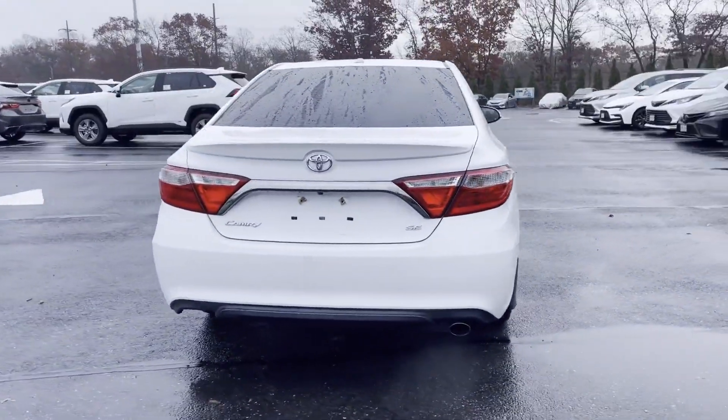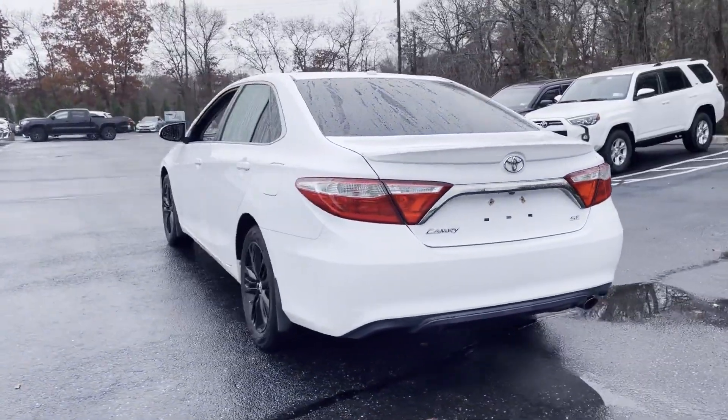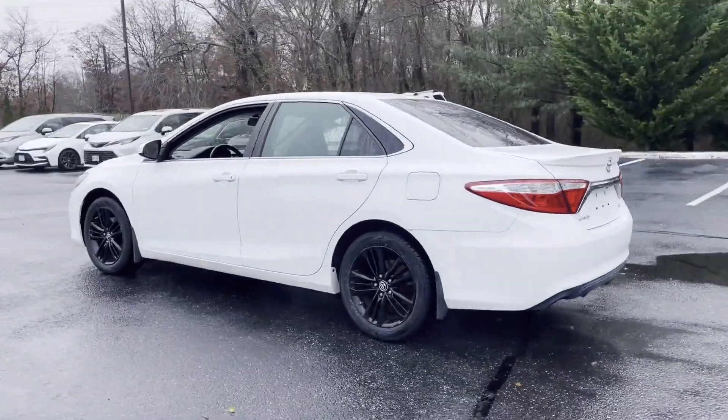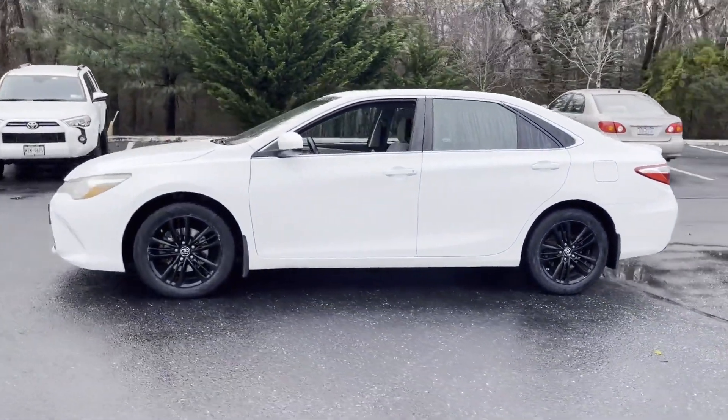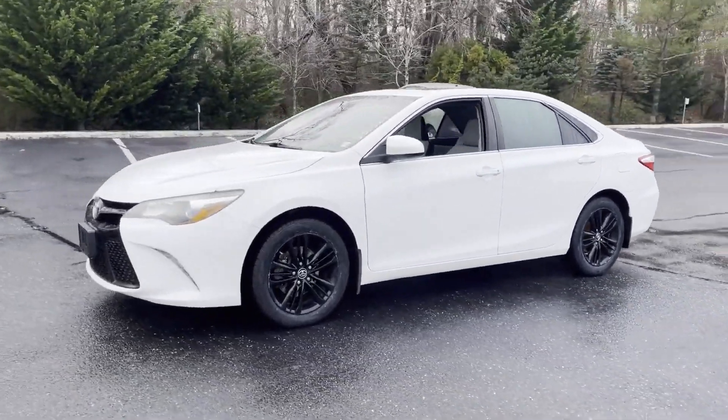It's equipped with a full package of convenience and efficiency, such as heated side view mirrors, backup camera, power driver's seat, pass-through rear seat, Bluetooth, and brake assist.